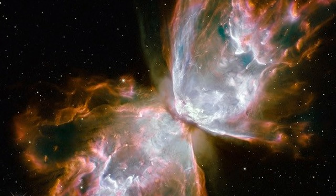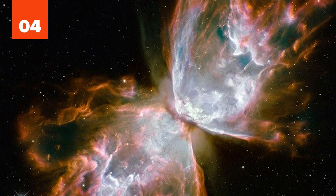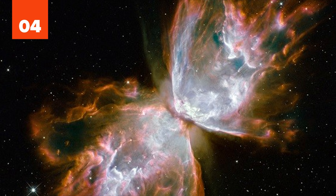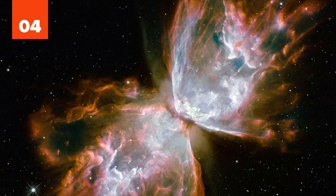4. Known informally as the Butterfly Nebula, NGC 6302 is the remnants of a dying star. Its ultraviolet radiation causes gases it previously expelled to glow in brilliant colors. The wings of the butterfly extend for over two light years, half the distance from the sun to its nearest star.